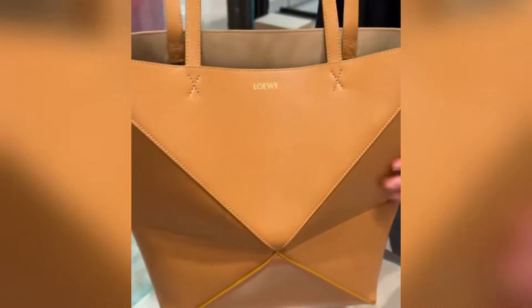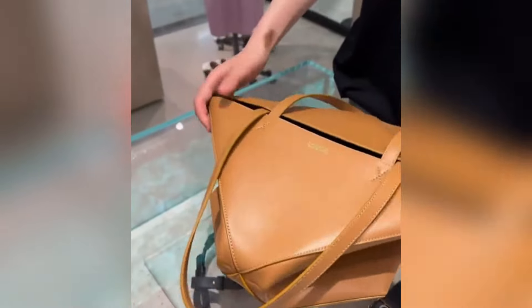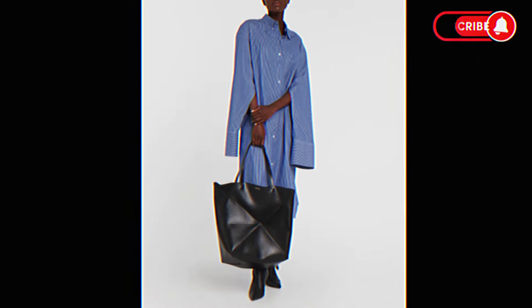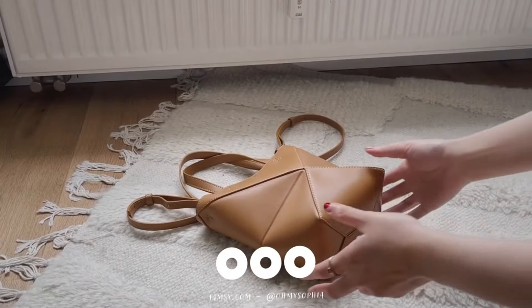So, what's good about it? One of the main features of the bag is its versatility. The bag can be folded and transformed into several different styles, allowing you to carry it however you choose. Whether you prefer to wear it over the shoulder or as a clutch, the tote bag adapts to your needs.